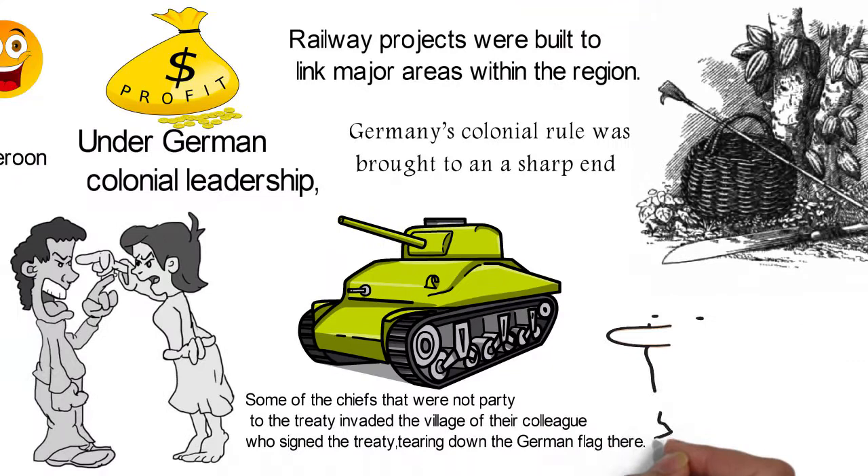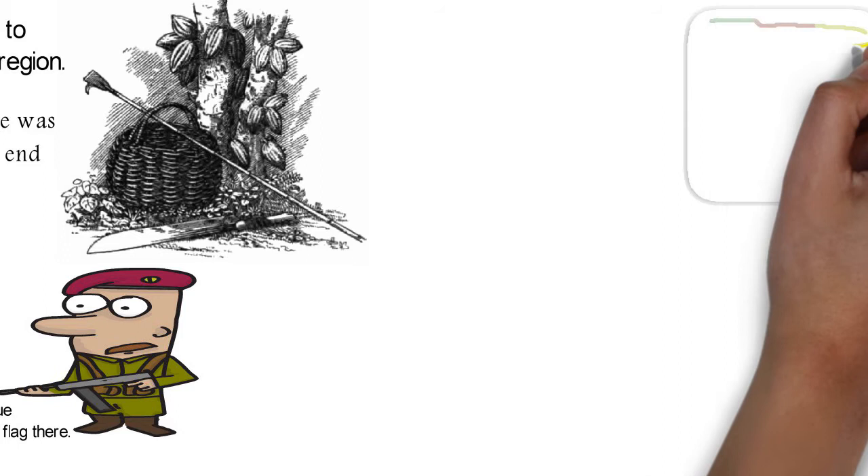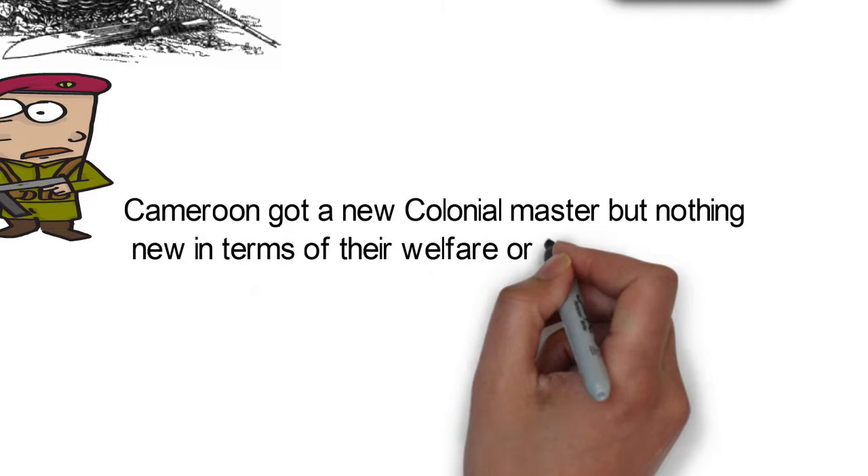However, Germany's colonial rule was brought to a sharp end during the First World War when the last German fort in Cameroon surrendered to the British forces in February of 1916. After the war, the colony was shared between the United Kingdom and France, with France taking the larger share of what became French Cameroons.